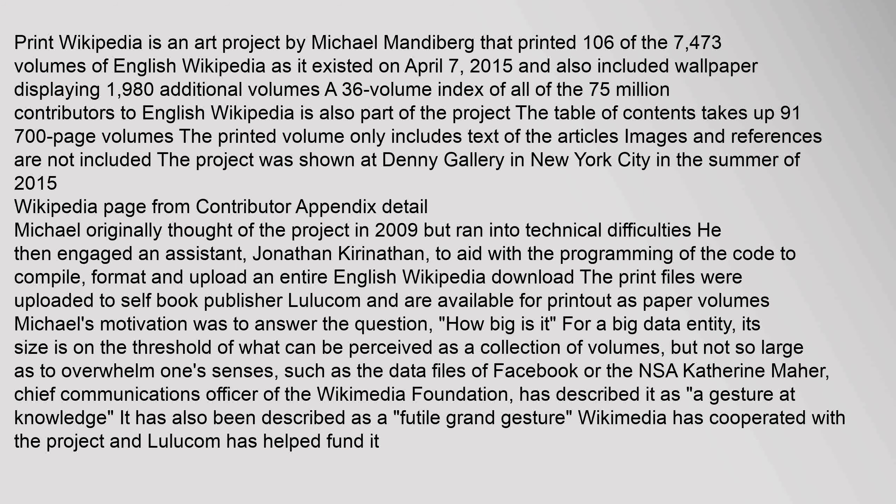For a big data entity, its size is on the threshold of what can be perceived as a collection of volumes, but not so large as to overwhelm one's senses, such as the data files of Facebook or the NSA. Catherine Marr, Chief Communications Officer of the Wikimedia Foundation, has described it as a gesture at knowledge. It has also been described as a futile grand gesture. Wikimedia has cooperated with the project and Lulu.com has helped fund it.